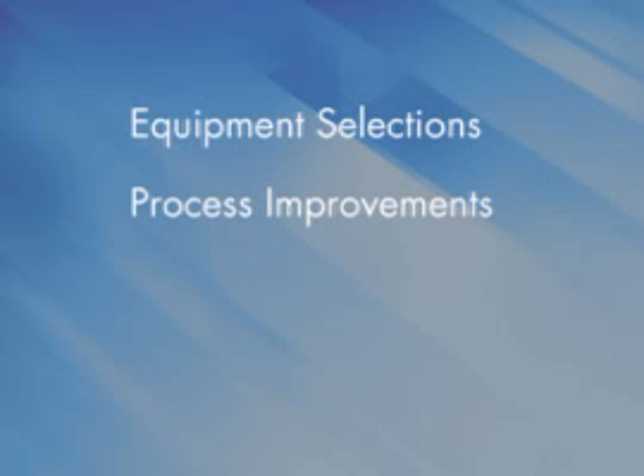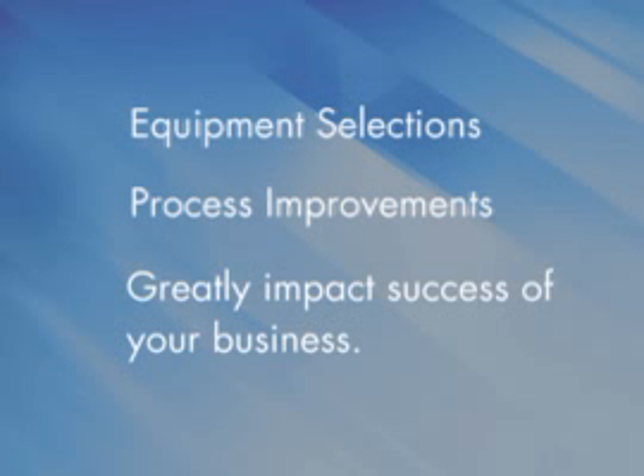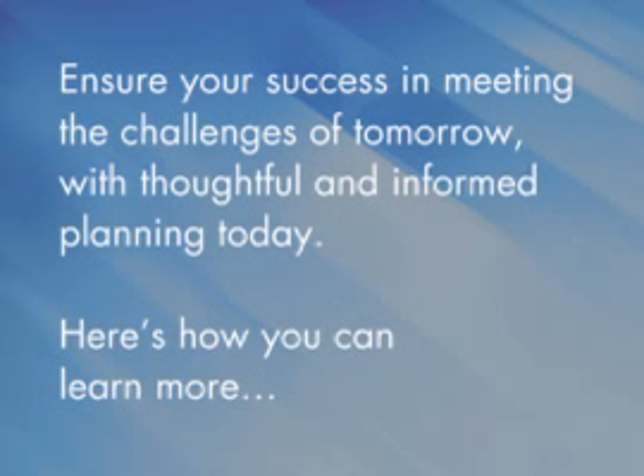The equipment selections and process improvements you implement now will greatly impact the success of your operation years into the future. Ensure your success in meeting the challenges of tomorrow with thoughtful and informed planning today.